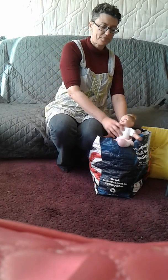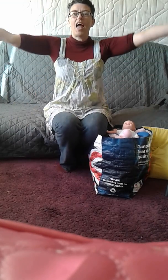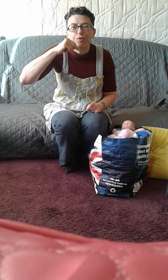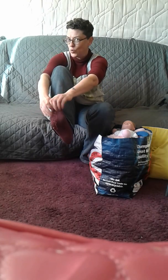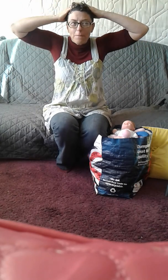Now, how about we sing the song 'Head and Shoulders, Knees and Toes'? Will you do it with me? Yeah? Okay, let's do it. Head, shoulders, knees and toes, knees and toes. Head, shoulders, knees and toes, knees and toes. Did you find them? Shall we do it again? Now watch. Head, shoulders, knees and toes, knees and toes. Head, shoulders and toes. Thank you.